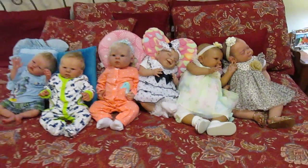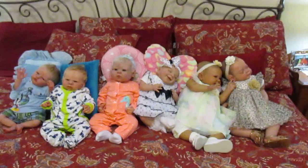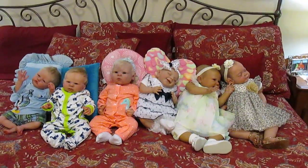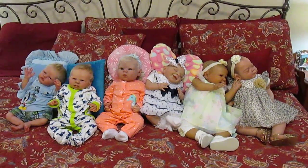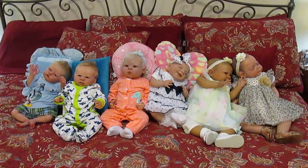That would be fun someday, but for now — I don't know why my camera does that, it just does. So from left to right we have Finn, we have Conrad, we have Ella, we have Lollipop, we have Abigail, and Lucy.